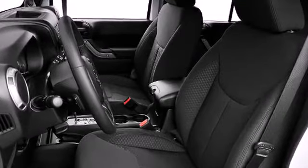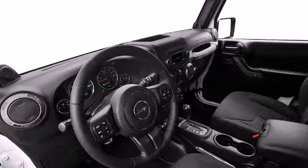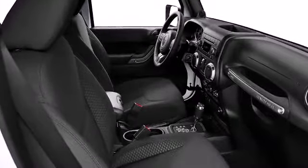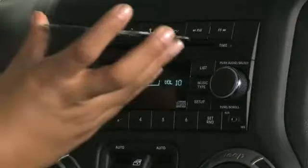Automatic temperature control and heated seats are available to keep the adventure going regardless of how cold it is outside. Take your music with you and enjoy the crisp sound on the seven speakers and subwoofer of an Alpine premium sound system.